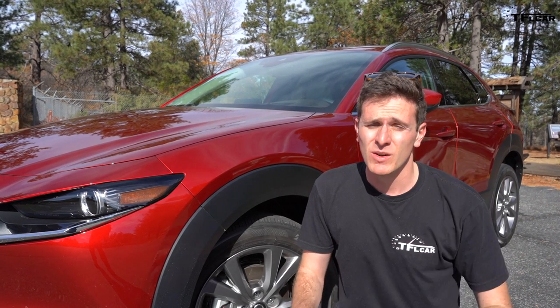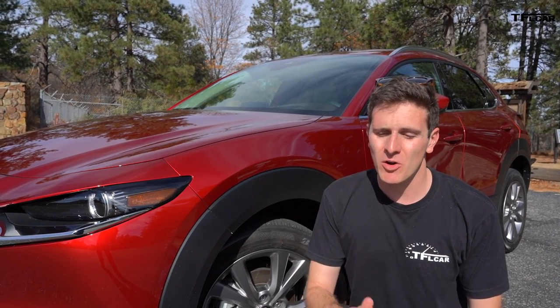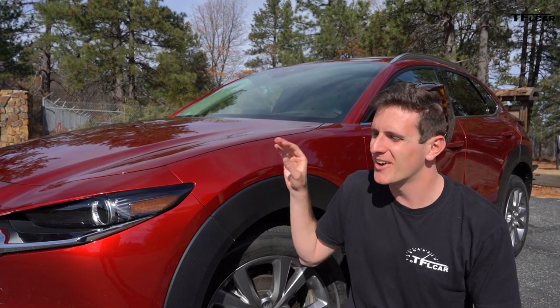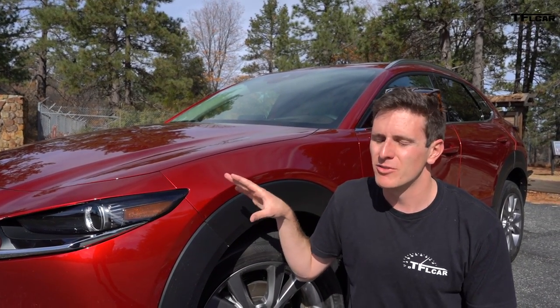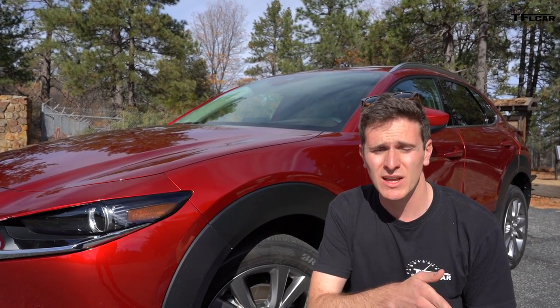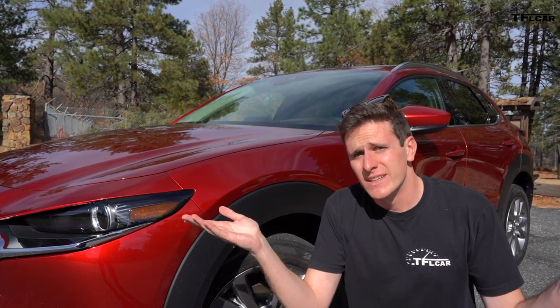You might be thinking: why isn't it called the CX-4? Well, Mazda says they already have a CX-4 in China, but it's a completely different car. So for now you have to deal with the Mazda lineup going CX-3, CX-30, CX-5, and then the top dog, the CX-9. It is what it is.